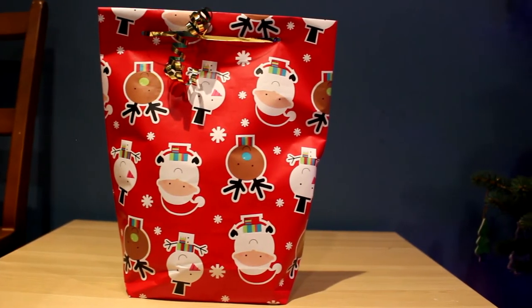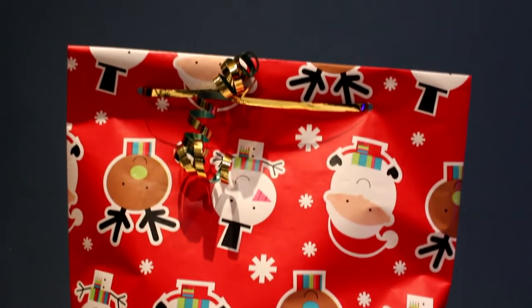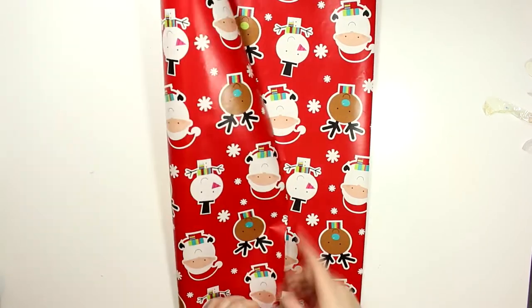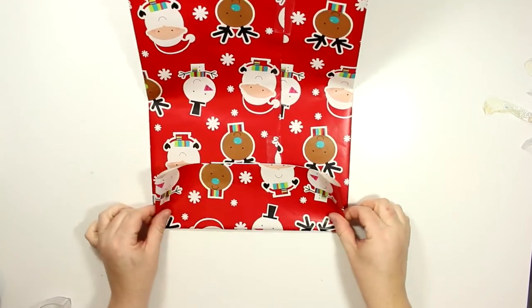And my number one tutorial, with over 360,000 views, is my wrapping paper gift bag. This is by far a life hack that I will always use every Christmas. Every time I'm wrapping gifts, I have saved so much money on not buying gift bags. This is just one of those things that when you learn it, you love it and do it every year — and it's so easy.